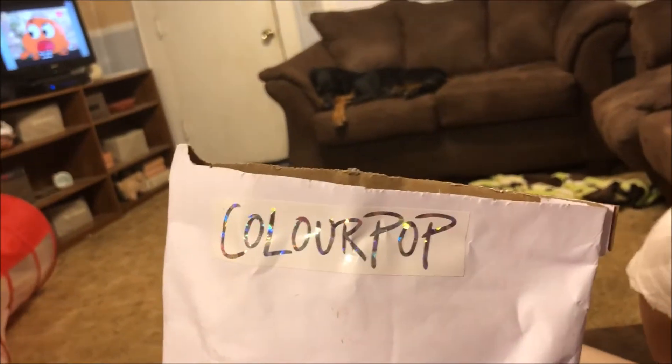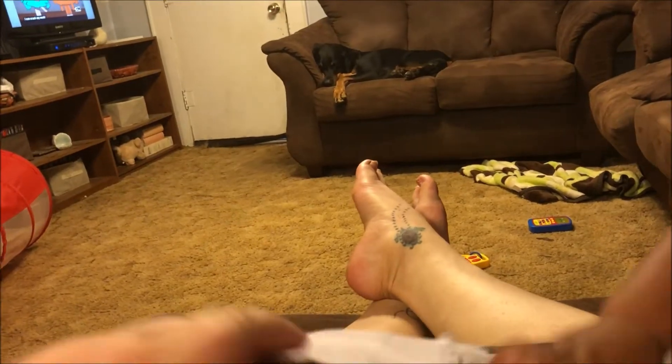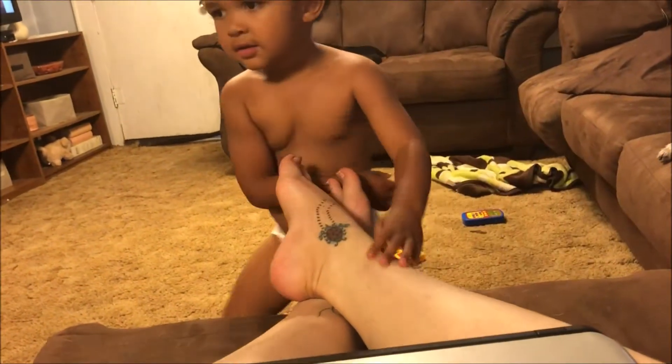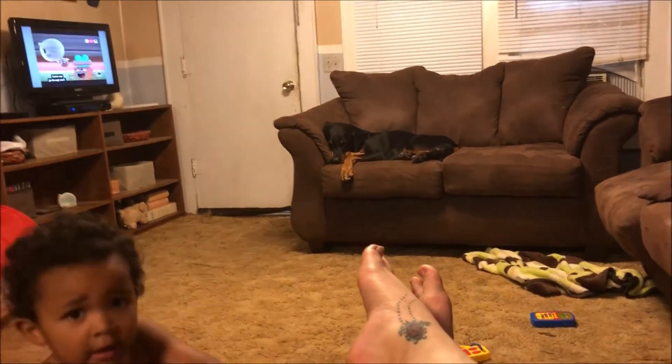Hey y'all, it's Nona and I'm here with a ColourPop order — I just got my package today. It's weird to me that they don't send it in a box, they send it in an envelope. Okay, there's Jonathan — he always likes to be in my videos.